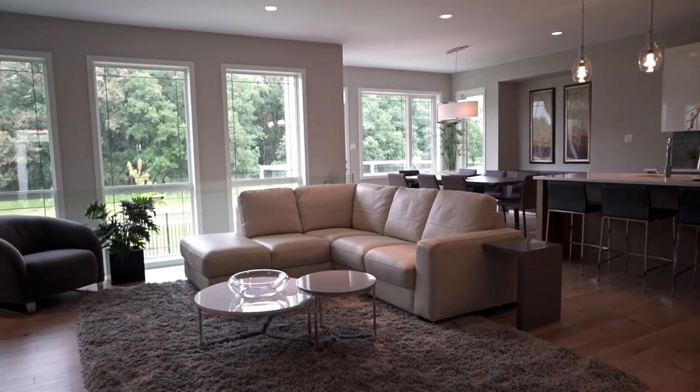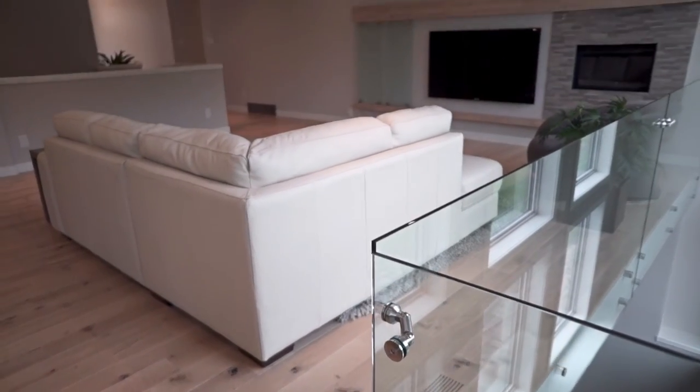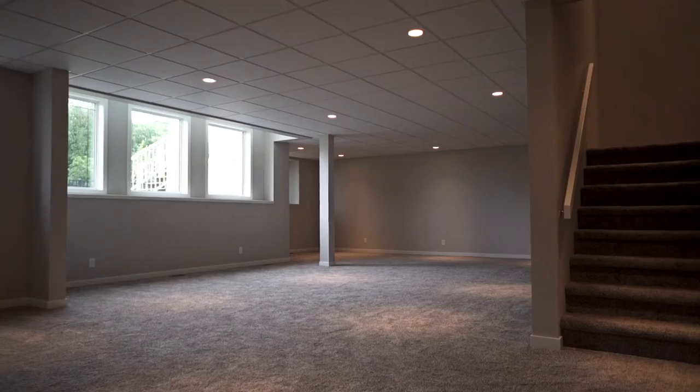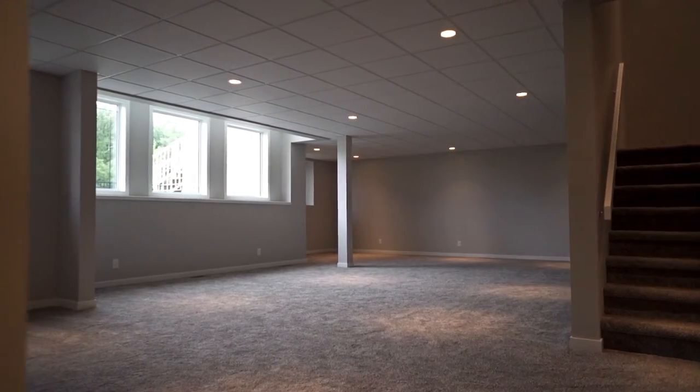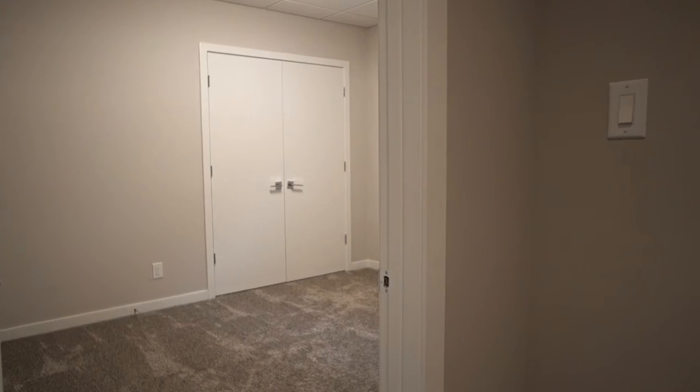The main den features a gorgeous glass wall overlooking the forest and a gas fireplace for the long winter months. The lower level features a huge rec room with oversized windows and two additional bedrooms.